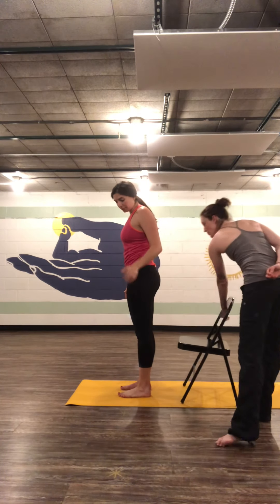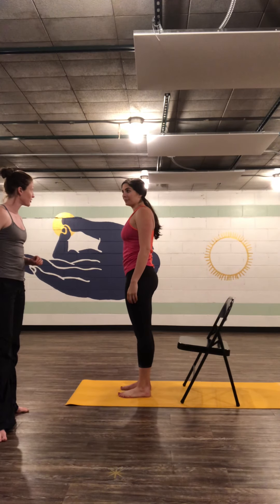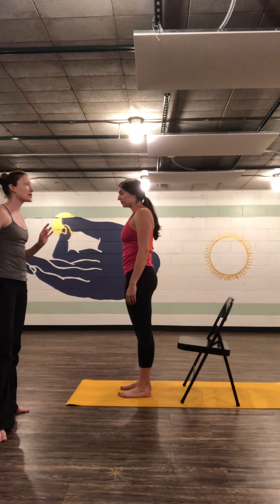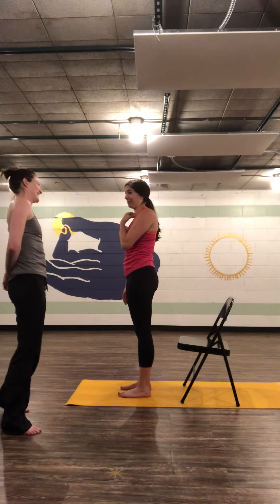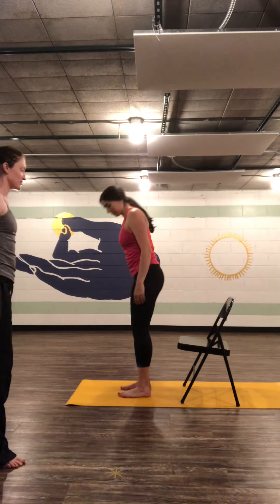It's called chair pose, or Utkatasana, which actually doesn't translate to chair — it translates to awkward pose. Or some people translate it as fierce. I think most people who are super fierce started out super awkward, so it's probably accurate.